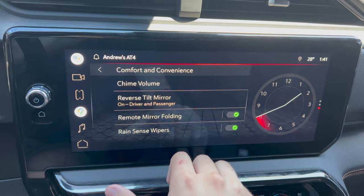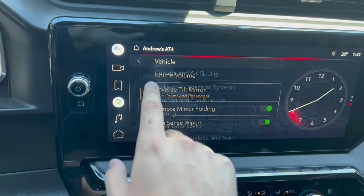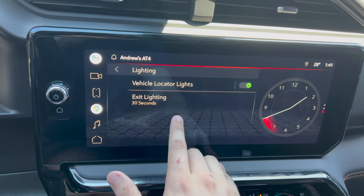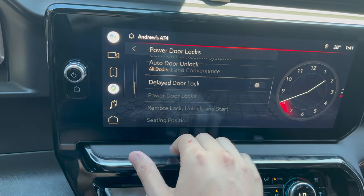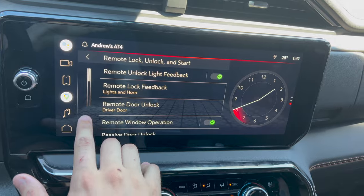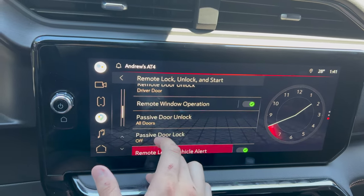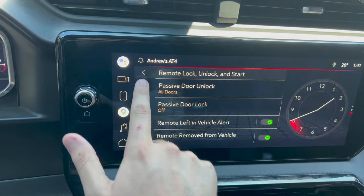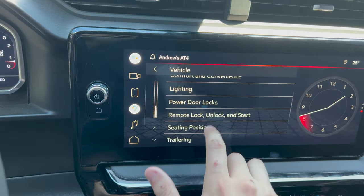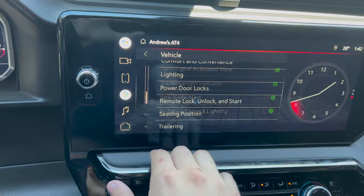Under comfort and convenience you have a few options: rain sensing wipers, mirror folding, and reverse tilt - which is quite convenient especially in larger vehicles. You have your vehicle locator lights, door locks, things you can do with your key fob, remote window where pressing and holding unlock drops all windows down, remote left in vehicle alerts, seating position entry and exit adjustments, and trailering settings which are super functional if you tow a lot.